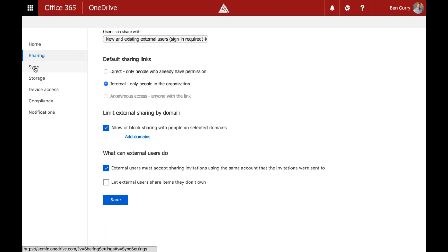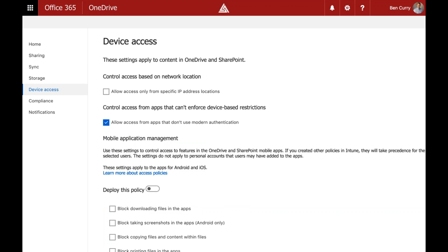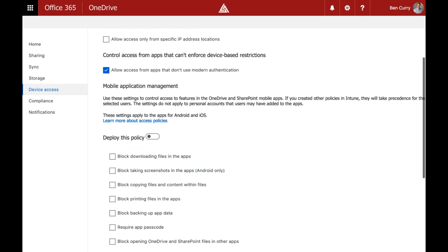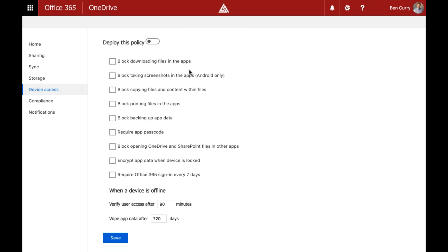For device access and compliance, this is part of the Microsoft Application Management Suite — a free subset within Azure Intune — to manage the OneDrive client. We can allow access only from specific IP addresses, block access from apps that don't use modern authentication, block downloading files in apps, block screenshots, encrypt data, block printing, and block backing up.